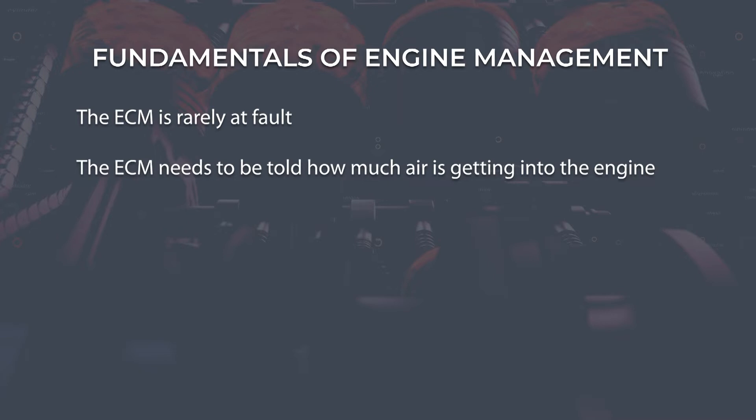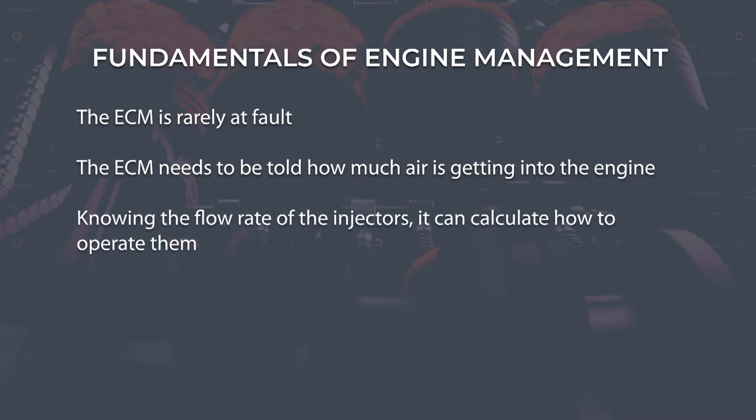Start by remembering the fundamentals of engine management. First, the ECM is rarely at fault. The ECM is programmed to take in data from its sensors and apply that information to its programming to carry out specific actions. In the case of fuel control, it needs to be told how much air by weight is getting into the engine, and then — knowing the flow rate of the injectors — it can calculate how to operate them to deliver the correct quantity of fuel. It all starts by understanding what system lean and system rich actually indicate.